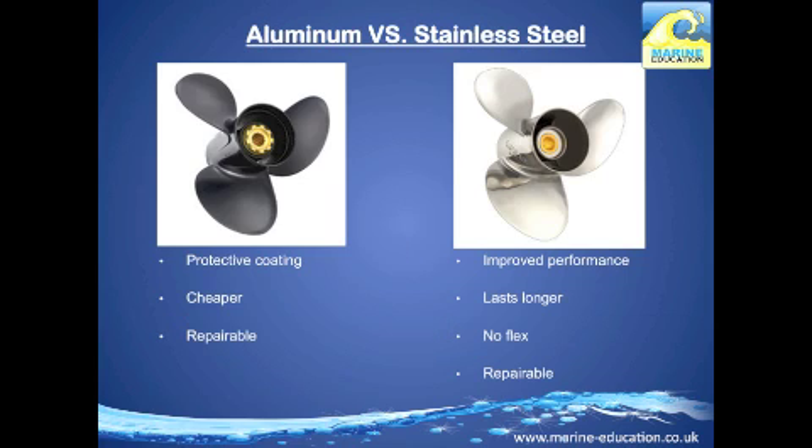The two most common types of propeller materials are aluminium and stainless steel. Aluminium is generally painted with a protective coating — it's cheaper, you can buy them more often, and they are repairable, but every repair causes a loss of strength. Stainless steel offers improved performance due to thinner blades, lasts approximately five times longer than aluminium, doesn't flex under pressure, and is repairable with no loss of strength.